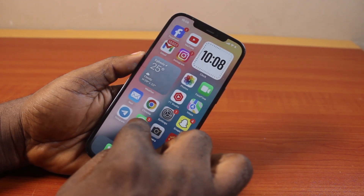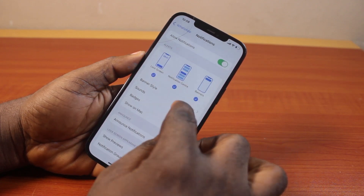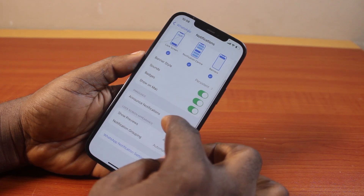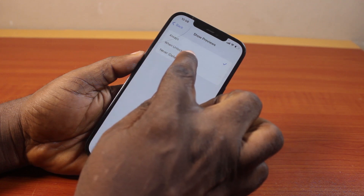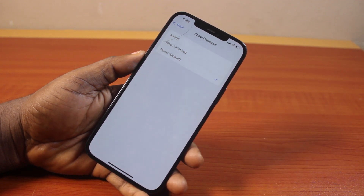To receive WhatsApp notifications on the home screen like this, turn on banners. I prefer to use persistent. Once you turn on persistent, come down to Show Previews and set this to When Unlocked or the default. Never set it to Always Show Preview.